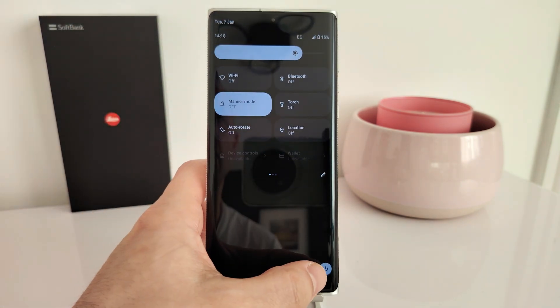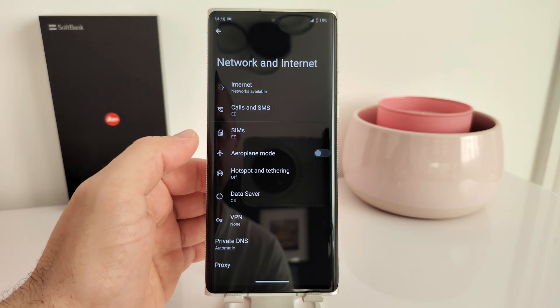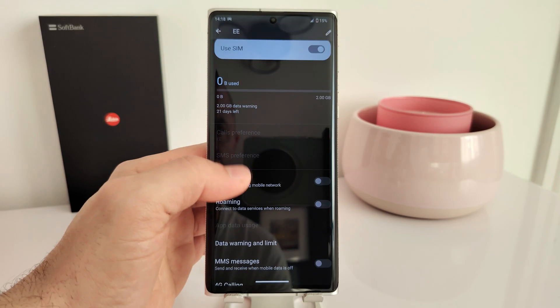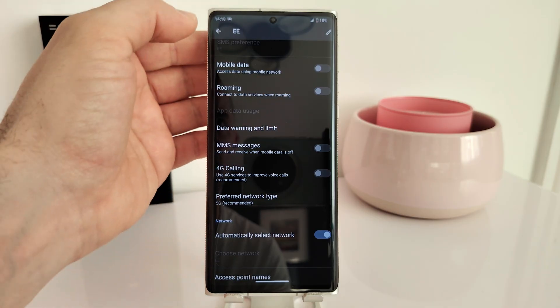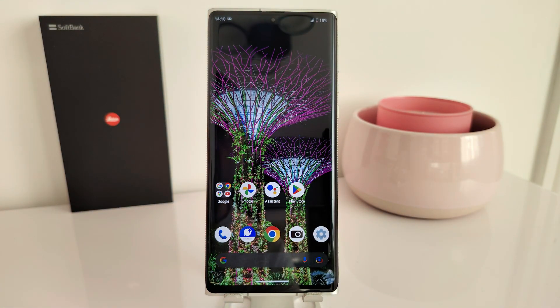All you have to do is very simple. Go to the Settings menu, then Network and Internet, where it says SIMs — press SIMs — and after that scroll down to 4G Calling and just untick that box. Then go back to the main screen and make the call again.